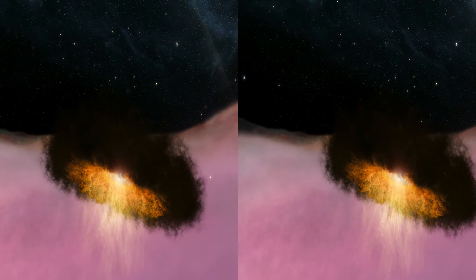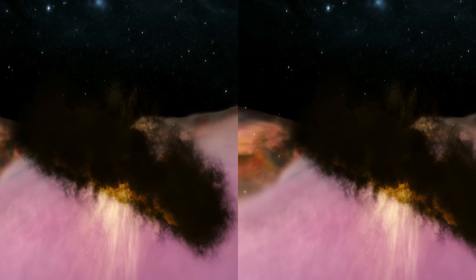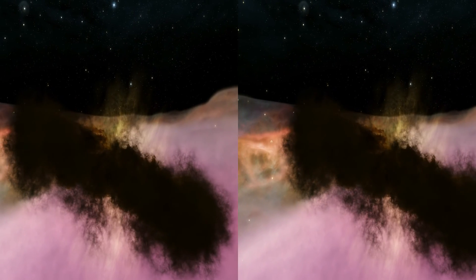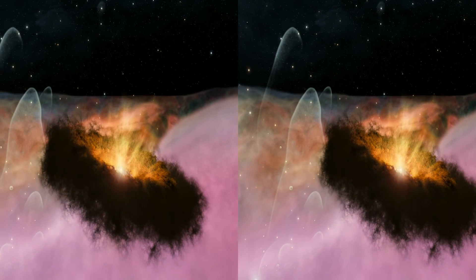Hubble is discovering solar systems younger than our own. Our solar system may have looked just like this when the sun had formed, but the Earth did not yet exist. Perhaps this is how we and our own world began.